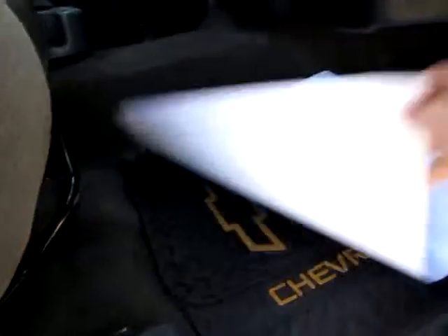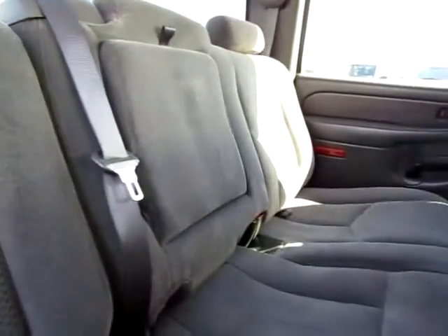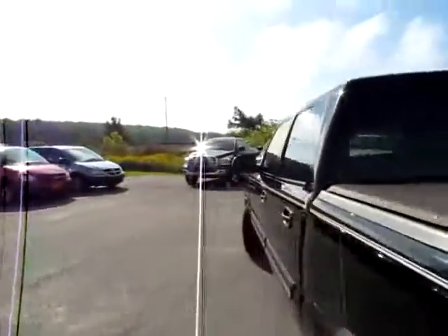Well cared for, with heavy-duty rubber mats and clean floors. It's a six-passenger capacity truck. There's a shoulder belt in the center in the back for maximum safety, and also plenty of leg room.